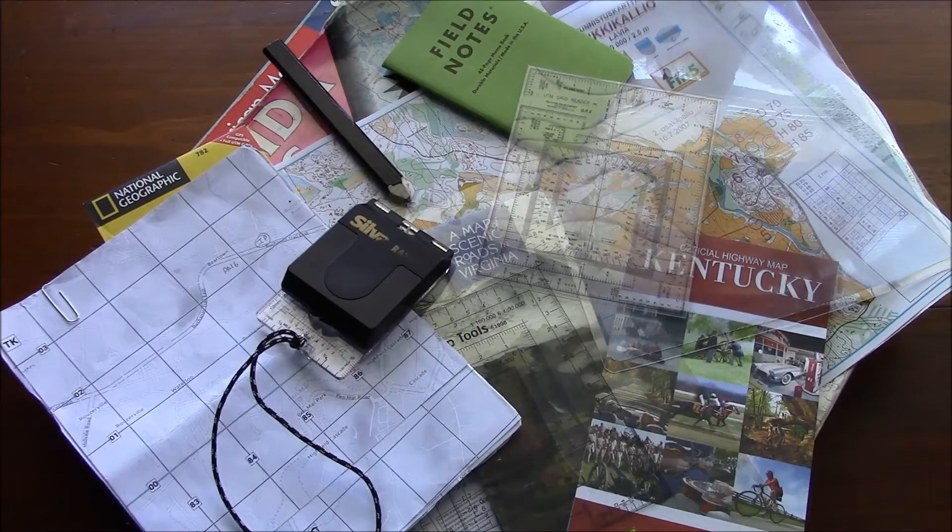Hello, this is Brett from Survival Comms, and this is video response 9 to Step 1 Survival's Bug Out Bag Inch Bag Challenge. The subject of today's video is maps and navigation.